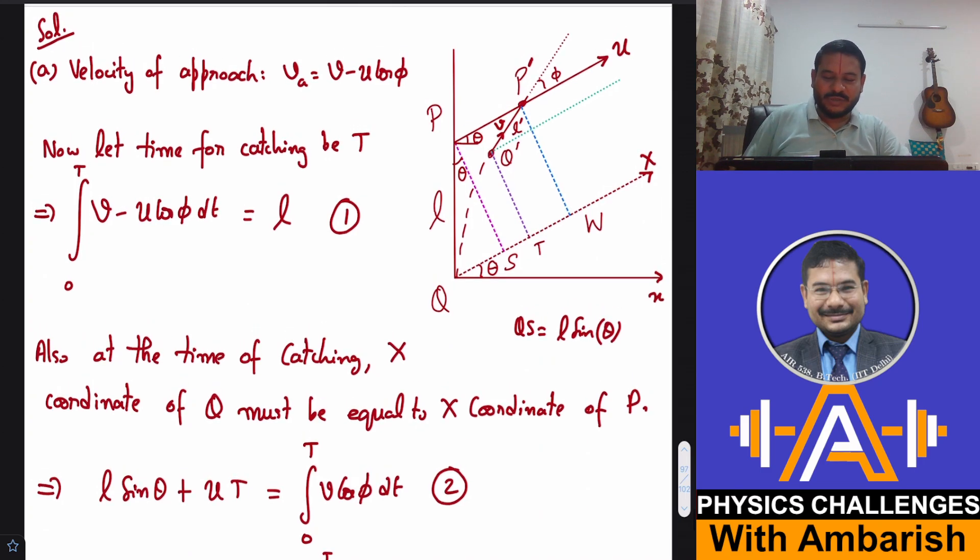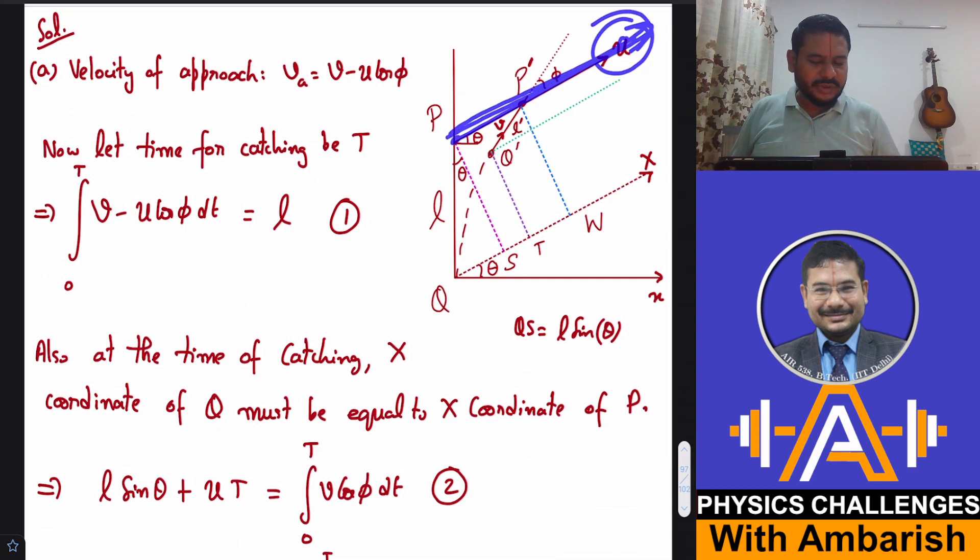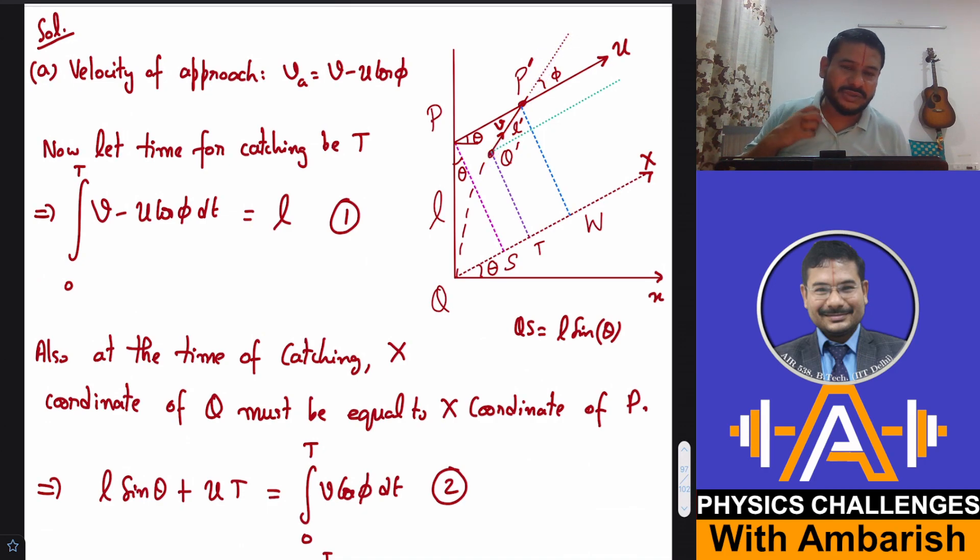Let me explain the figure. P is moving straight along the line at constant speed u, and Q is always pointing towards P. Initially P was here and Q was running in this direction; as P keeps moving ahead, Q keeps rotating its velocity vector. At some instant Q is at Q' and P is at P', and Q's velocity vector is pointing towards the line Q'P'. The key concept here is the velocity of approach — the rate of reduction of distance between Q' and P'.